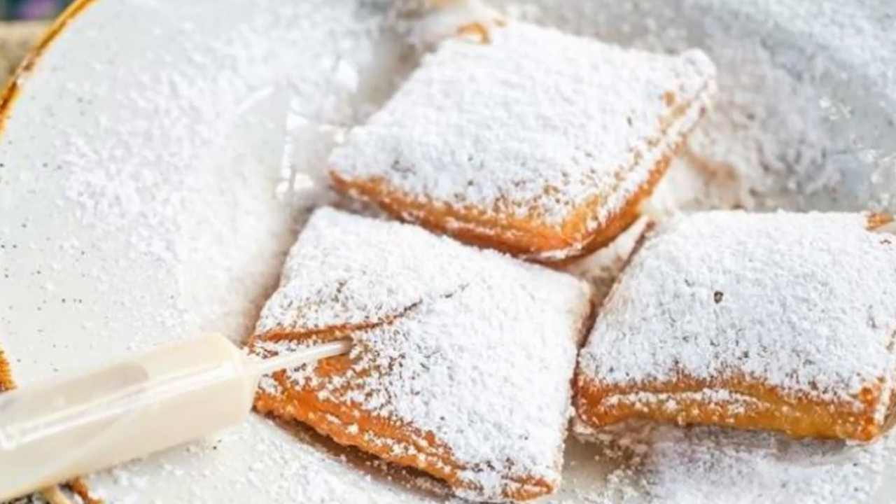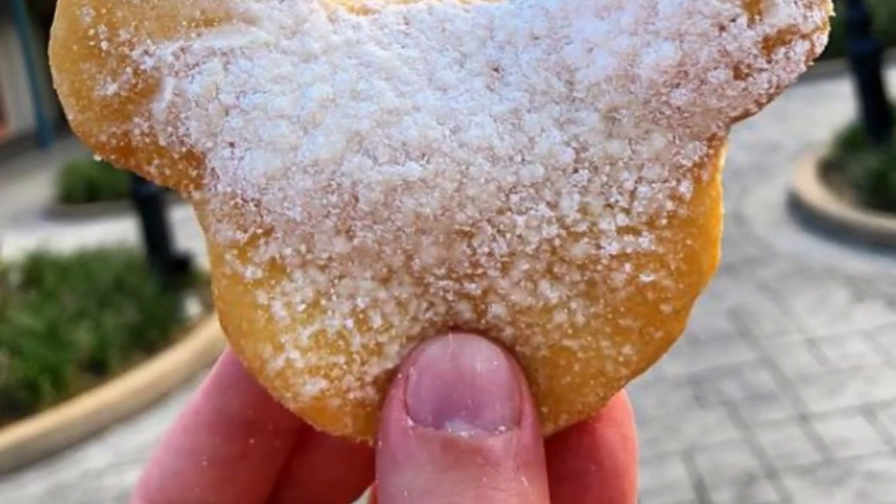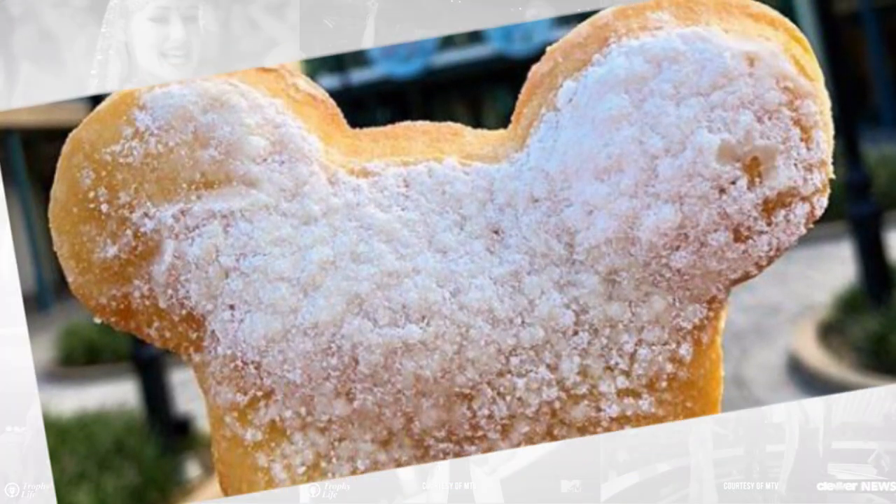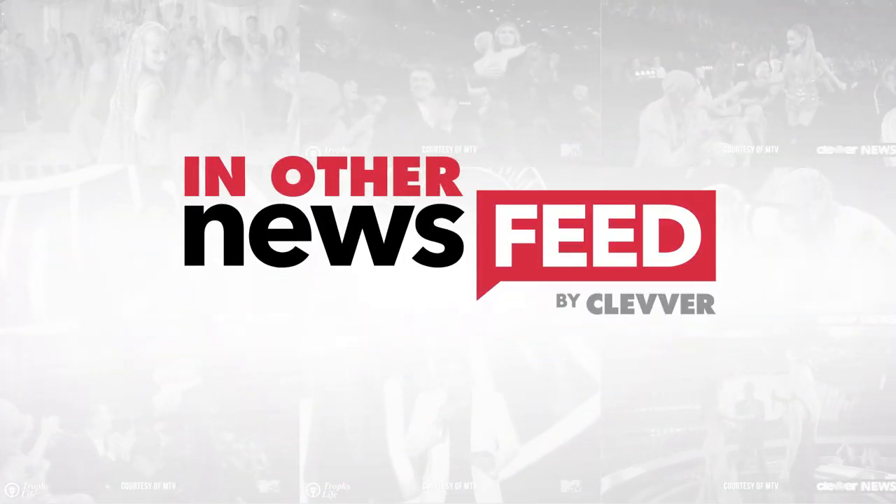You can now get boozy beignets at Disney World. We've seen booze-filled donuts before, but you can officially get boozy beignets at Disney, and our lives might never be the same.